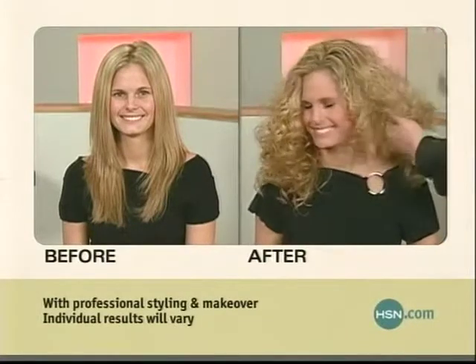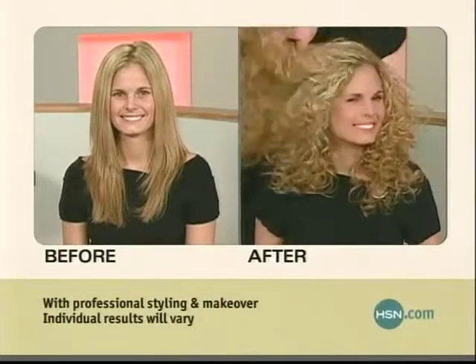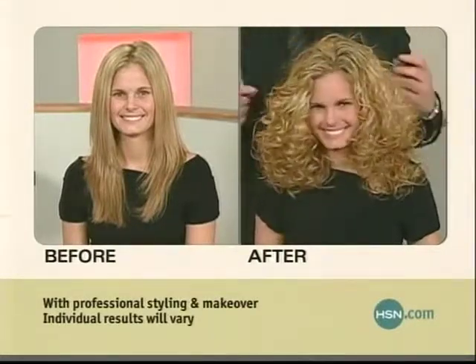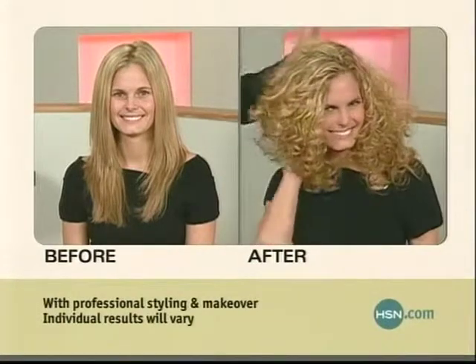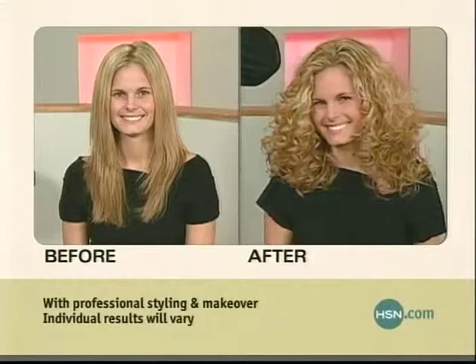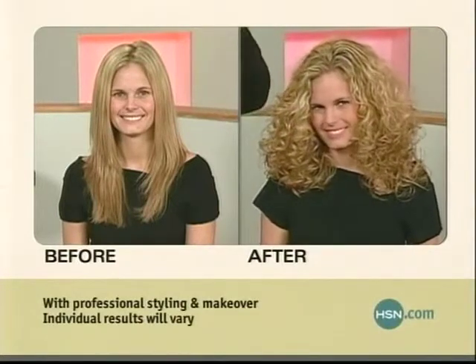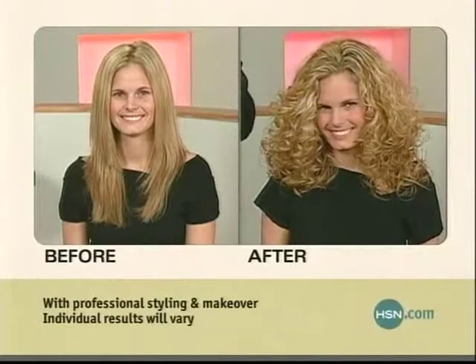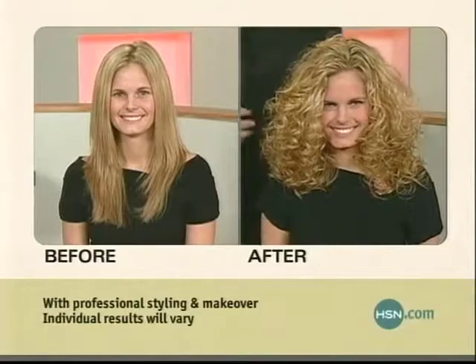Now we're going to put on the shine, which you also get in the kit. It's shine for curls. Why do curls have different needs? Because curly hair is a different animal altogether. Why a shampoo and conditioner for curly hair? Because curly hair has needs of its own. We need to hydrate the curl without stretching them out, keeping the curl defined without the frizz.